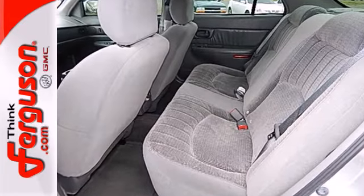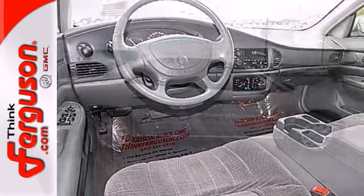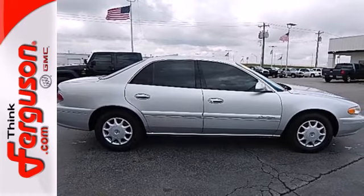This sensational Century is roomy and powerful, yet surprisingly economical. It's the best value in its class, hands down. Come in and take it for a test drive.